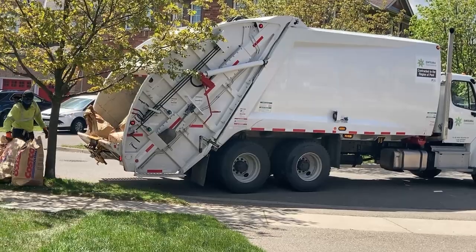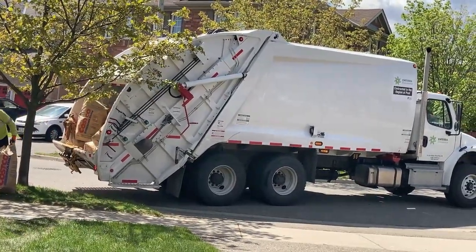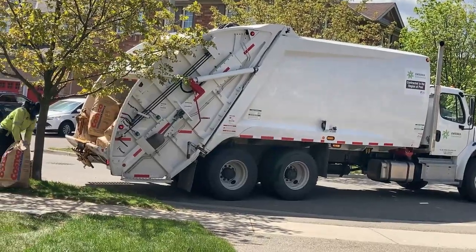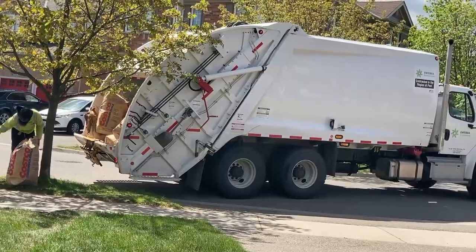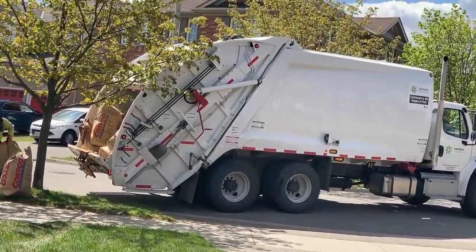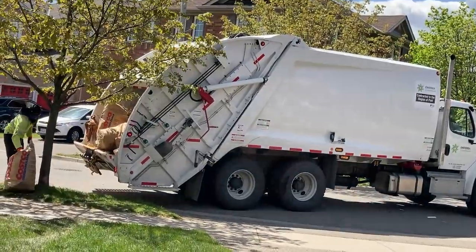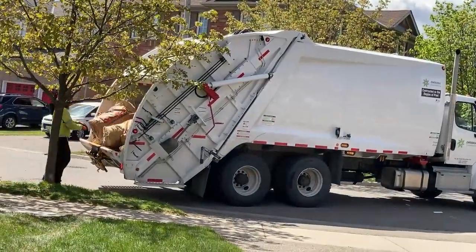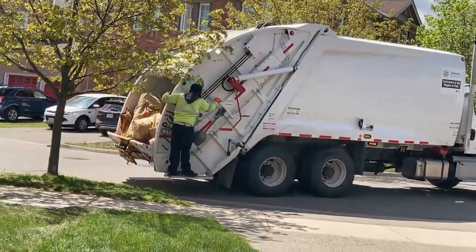Oftentimes during major yard cleanups, there can be numerous yard waste bags placed to the curb, and this often makes collection more tedious and tiring. In this example, the truck actually backs up to the curb and the engineer can be seen struggling with some of the heavier bags. Fortunately, it had been dry for days and the bags were intact for the most part. Bags left out for extended periods can become wet and will tear and let go of the contents when handled.